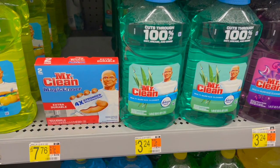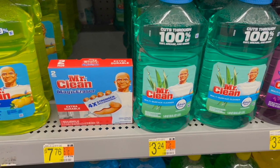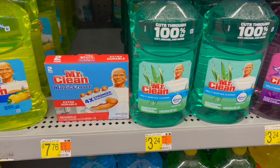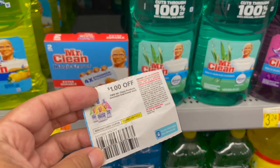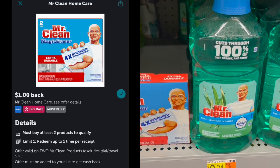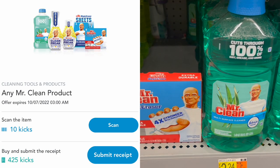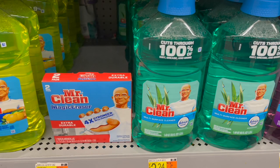Another option: pick up the Mr. Clean Multi-Purpose Cleaner at $3.24 and one Magic Eraser also at $3.24, totaling $6.48. Use the $1 off two coupon from the September P&G. Submit to Ibotta for $8 back on two, and to Shopkick for $8.74 back, making both just $2.74 or $1.37 each.